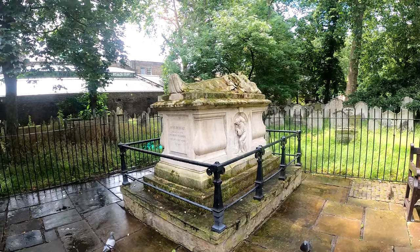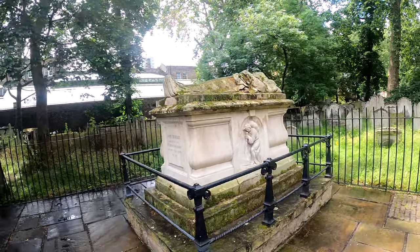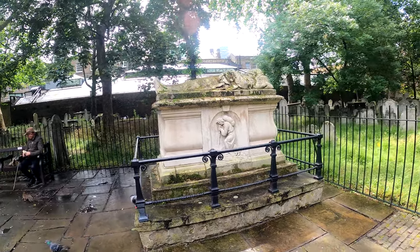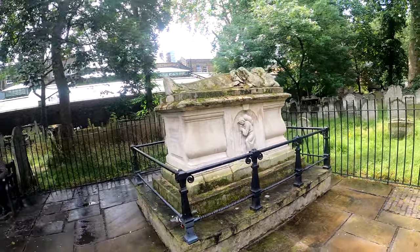This is the memorial to John Bunyan, the author of Pilgrim's Progress — the Slough of Despond and all those colourful descriptions in it.